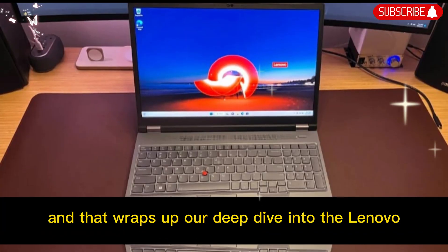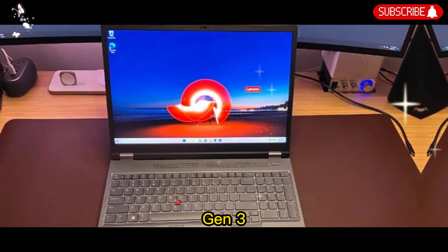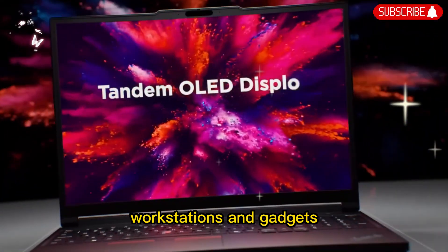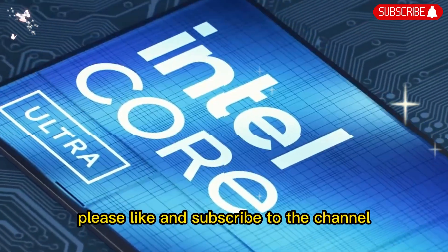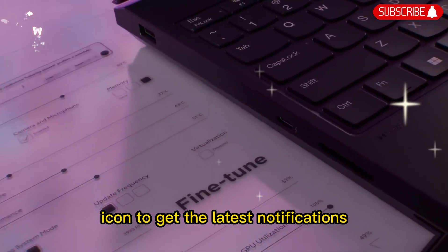That wraps up our deep dive into the Lenovo ThinkPad P16 Gen 3. If you found this review helpful and want more breakdowns of the latest laptops, workstations, and gadgets, make sure to subscribe to the channel and hit the bell icon so you don't miss future videos.